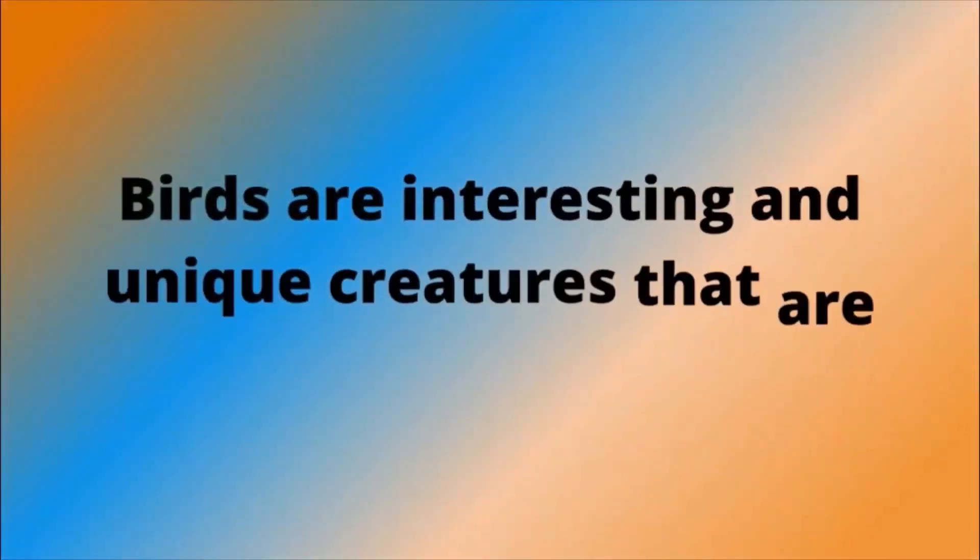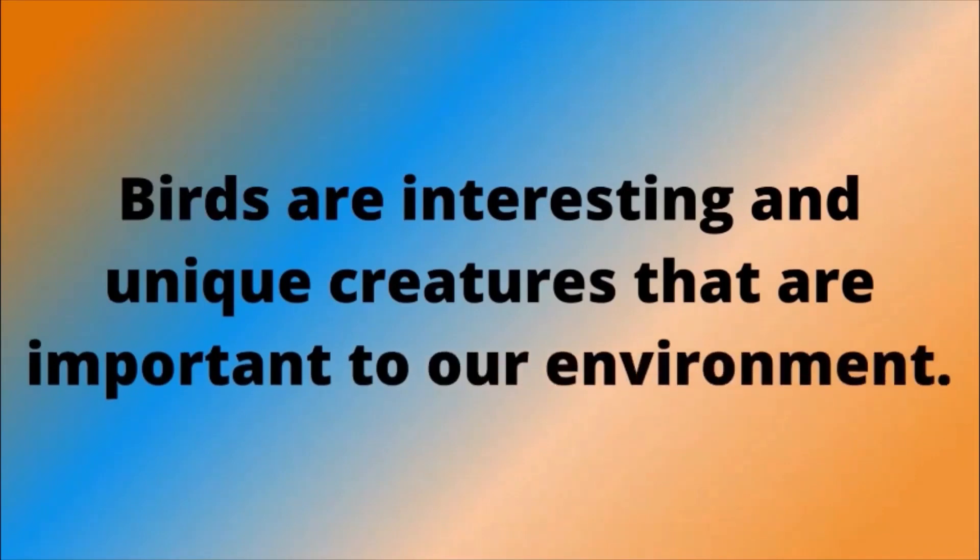Birds are interesting and unique creatures that are important to our environment. Thank you for watching.